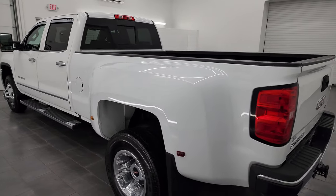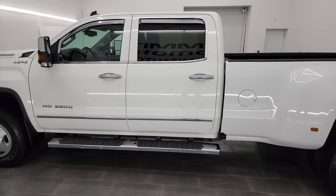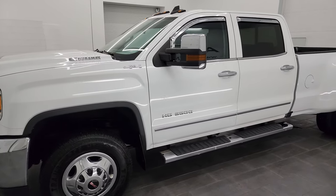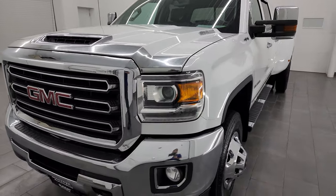This 2018 GMC Sierra 3500 has a 6.6-liter Duramax diesel engine. It puts out 445 horsepower and it's paired up with the Allison heavy-duty 6-speed automatic transmission.